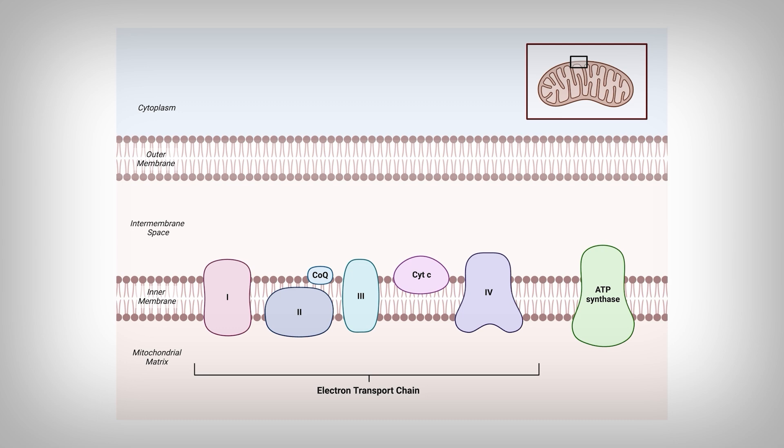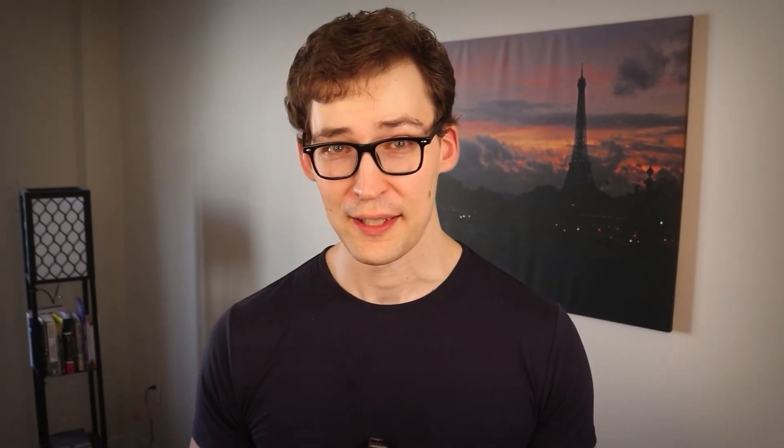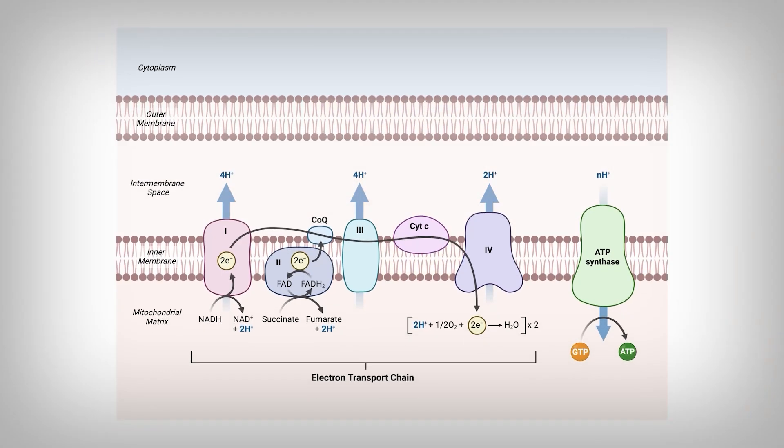They have sciency names given to them at birth by their mitochondria parents, like NADH ubiquinone oxidoreductase. But let's go with their simpler names: Complex 1, 2, 3, 4, and 5. These first four complexes exchange electrons in such a way that allows Complex 5 to generate cellular energy known as ATP. And yes, this is why mitochondria are considered the powerhouse of the cell.